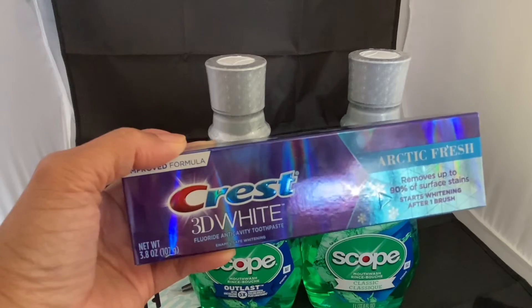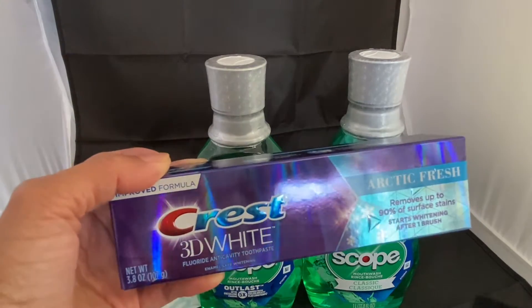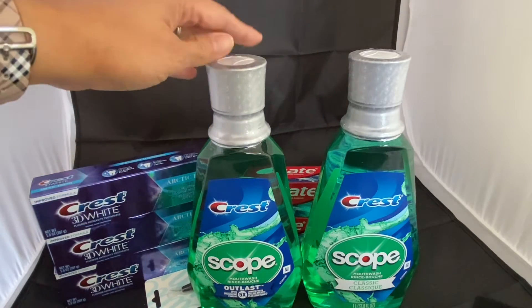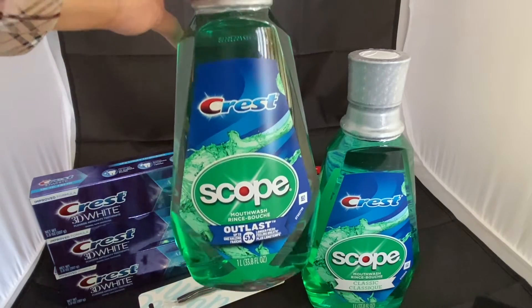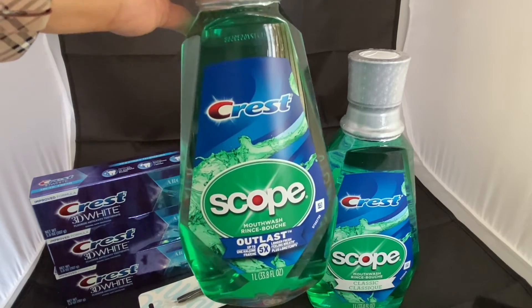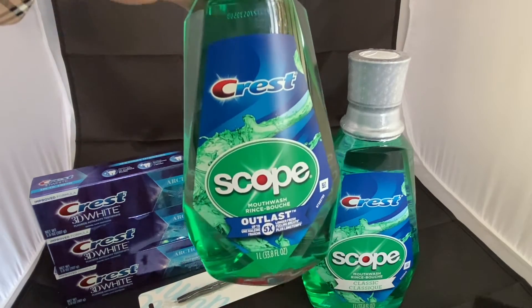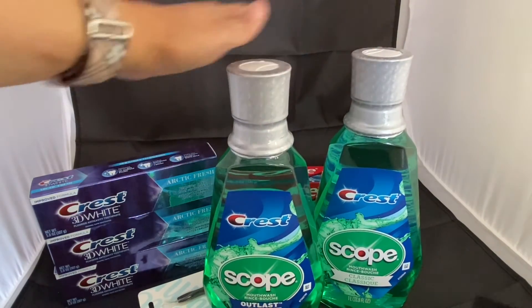The three toothpastes will ring up for $11.97 and you get back $5 in Extra Bucks. The Crest Scope mouthwash is currently priced at $4.79, and in a promotion where if you buy one you get back $3 in Extra Bucks, with a limit of two. So I grabbed two of them.